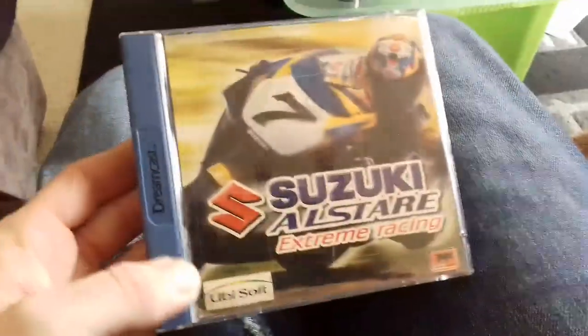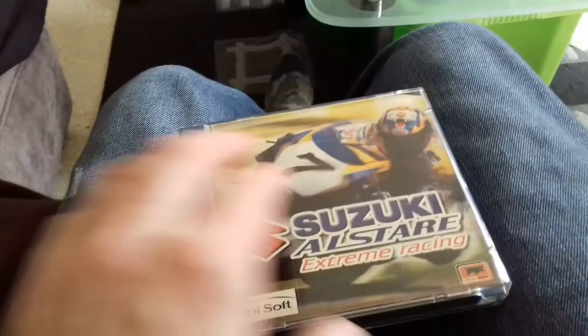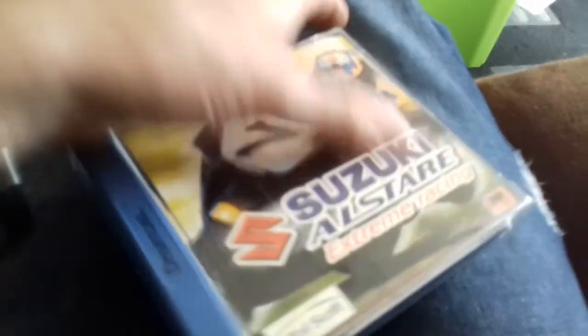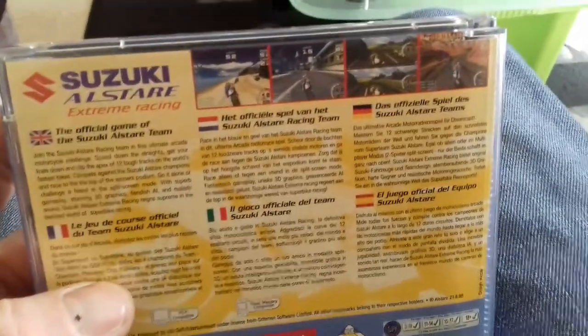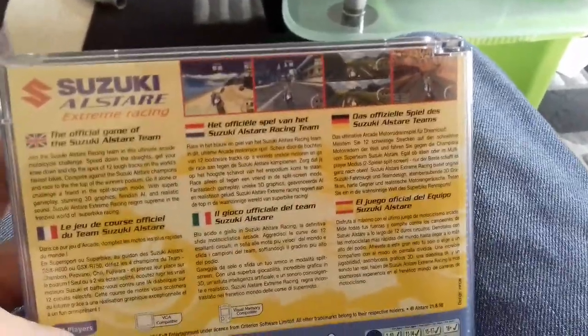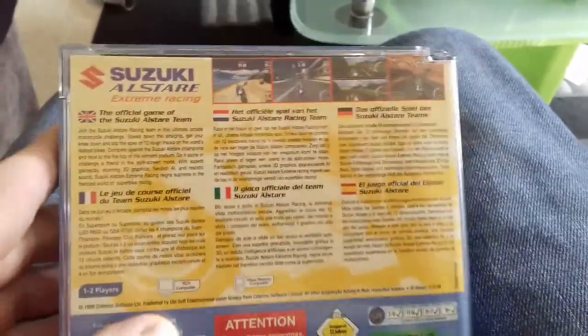Moving on to another game here for the Dreamcast — Suzuki Alstare Extreme Racing. I've been on the fence about this one for a long, long time. I decided to pick up a cheap battered copy and change the case; I believe it was less than £4 delivered. Once I'd changed the case it looks pretty reasonable. This is actually one of my favourite racing games on the Dreamcast — it's really good, a lot of fun, and easy to play. The controls seem a little bit finicky, but weirdly enough as you progress the bikes get better and better and actually become easier to handle in my opinion.